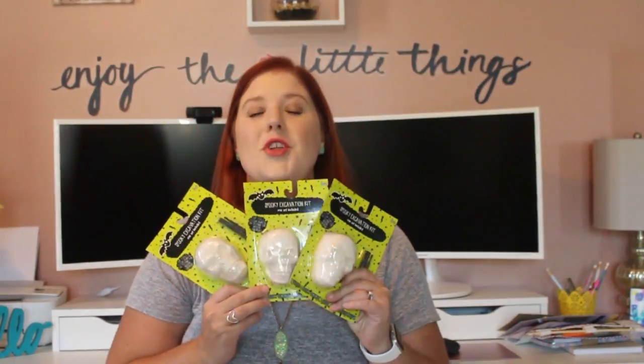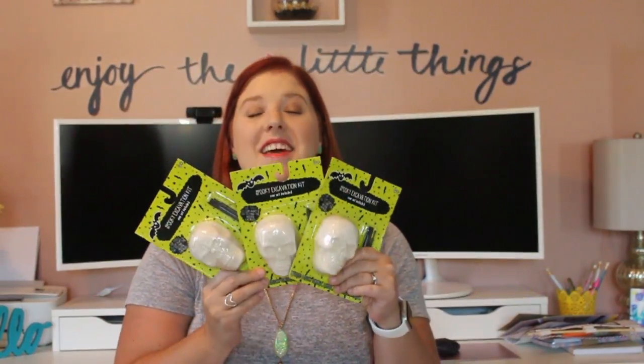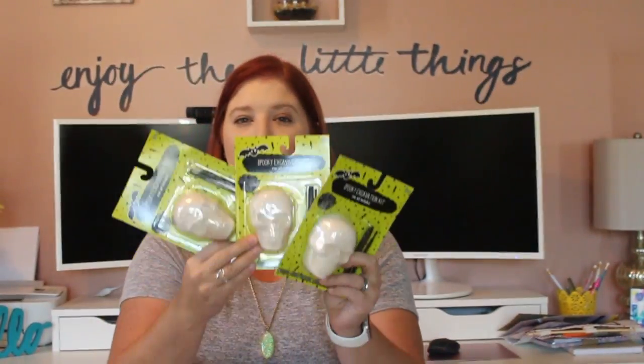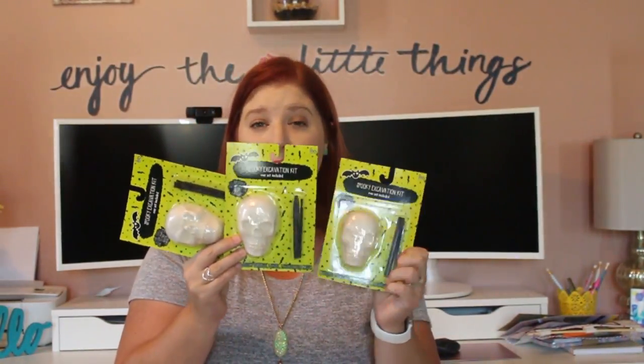If you've been with me for a while, you know my kids love Dig Kids. If you're new, I invite you to subscribe — I post every day. When I saw these, I had to pick them up. They were each $1. I got the skull because I think my kids will love it more than the tombstone. It comes with digging tools and there's going to be a spooky surprise in the middle once they dig it all out.